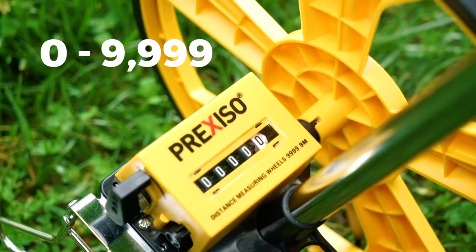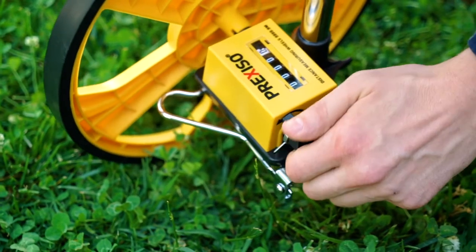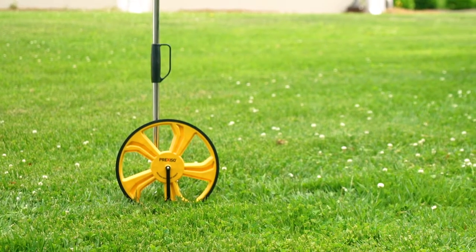It has a measuring range of 0 to nearly 10,000 m. The reset button is conveniently located for easy zeroing. It also offers a kickstand for upright storage when not in use.